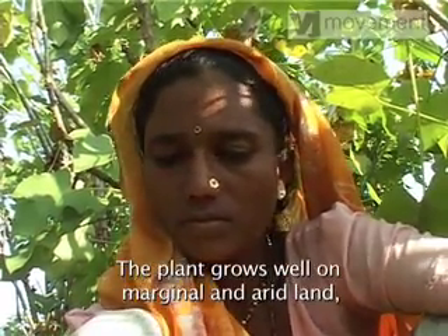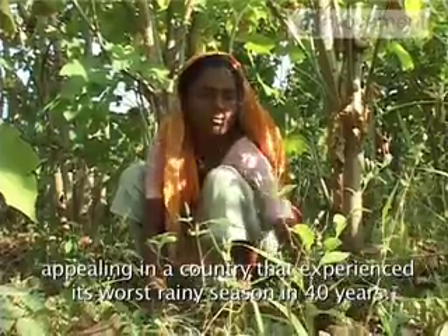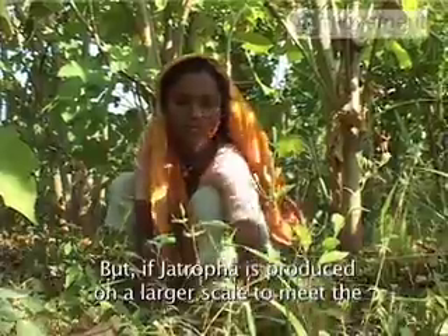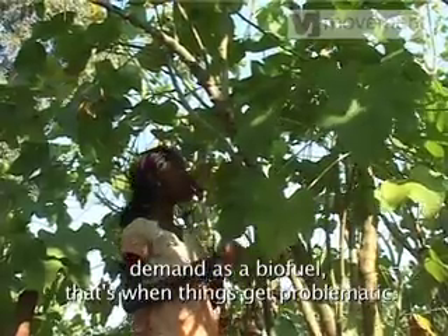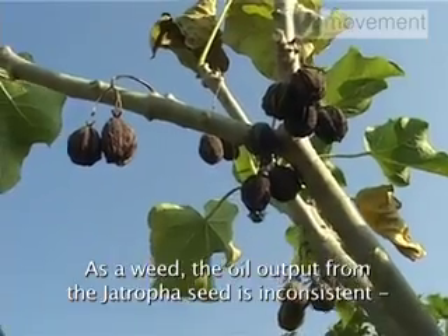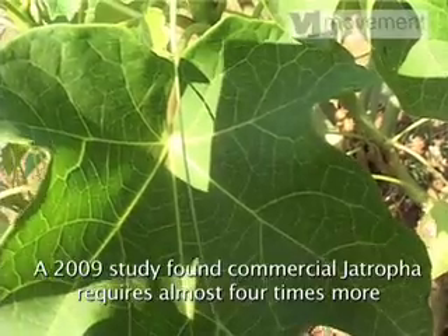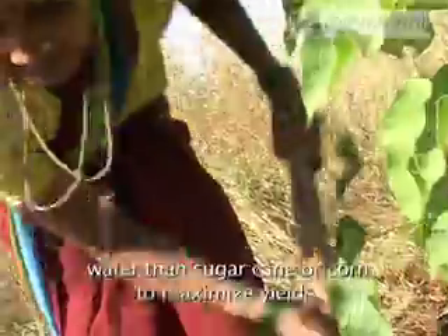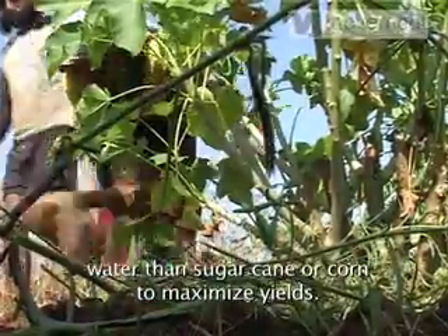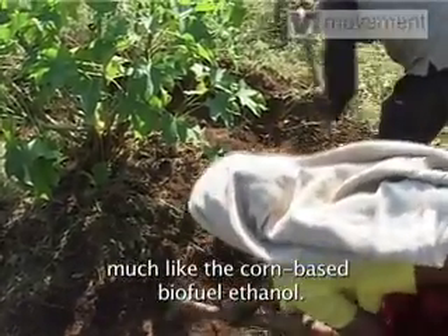The plant grows well on marginal and arid land, appealing in a country that experienced its worst rainy season in 40 years. But if Jatropha is produced on a larger scale to meet demand as a biofuel, that's when things get problematic. As a weed, the oil output from the Jatropha seed is inconsistent — not good enough for meeting constant commercial demand. A 2009 study found commercial Jatropha requires almost four times more water than sugar cane or corn to maximize yields, and it then risks cutting into India's food crop, much like the corn-based biofuel ethanol.